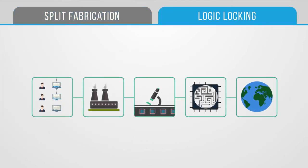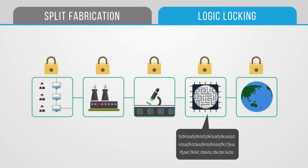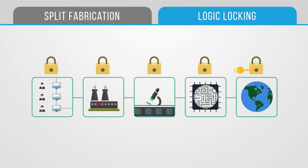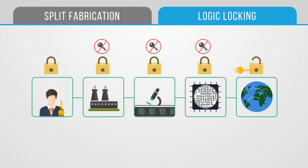Logic locking is a technique in which the chip's functionality is controlled by a hardware key. The chip functions correctly only if it is provided with the correct key; otherwise, it outputs garbage functionality. With even a 32-bit key, only one of more than a million keys will make the chip function correctly. The trick is that the foundry fabricating the chip must not be given the key, so they cannot discern the chip's true functionality from a million or more different options. The designer unlocks the chip with the correct key only after fabrication.